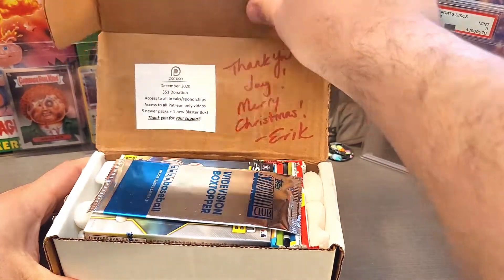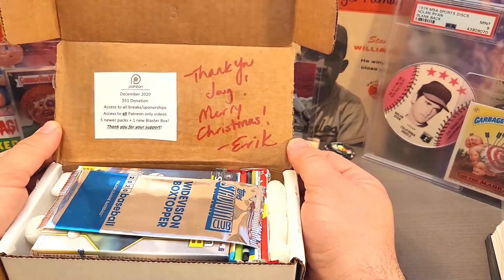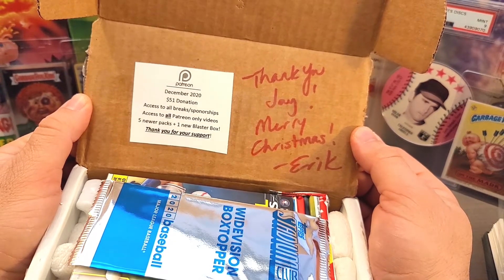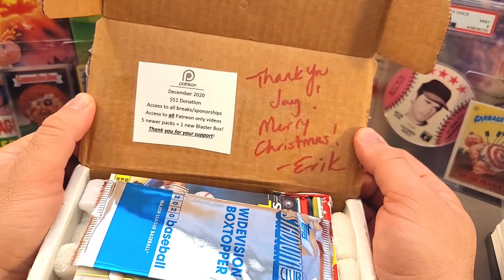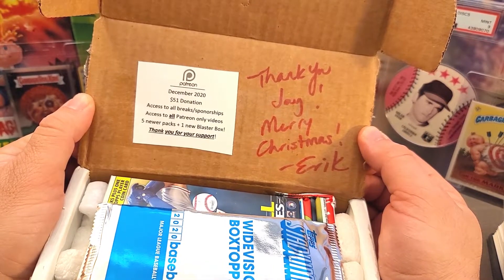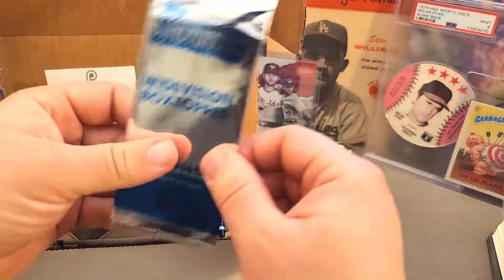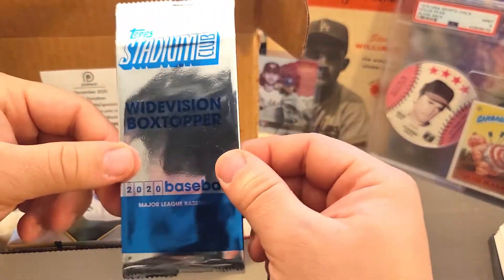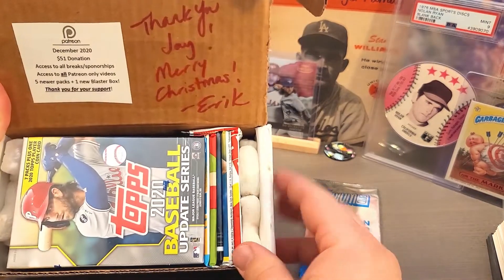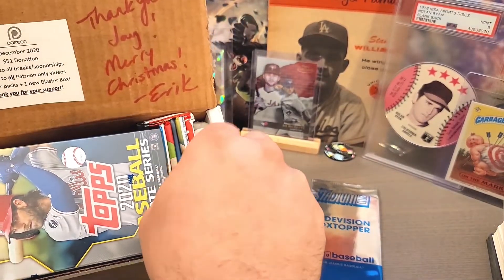Alright, let's see what we got this month! So, thank you Jay, Merry Christmas Eric! The $51 tier gives you access to all the breaks and sponsorships, access to all Patreon videos, five newer packs, and one blaster box. Very cool — looks like he threw in a box topper for this month. There's the packs: one, two, three, four, five, and the blaster.